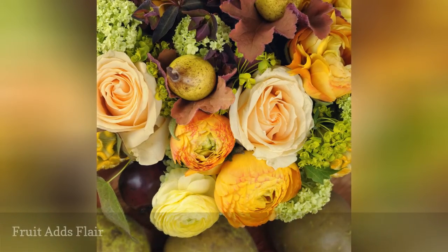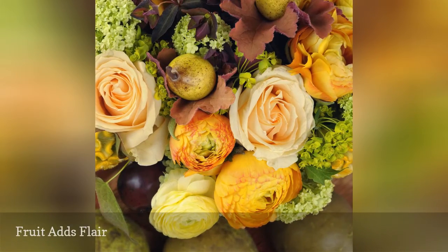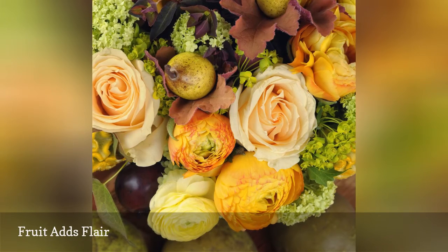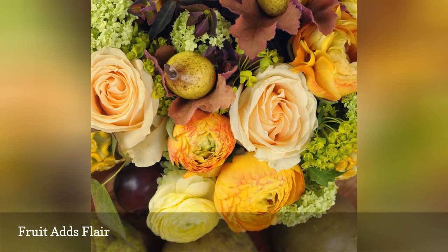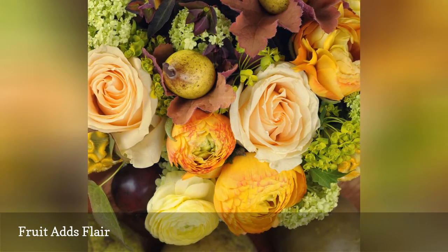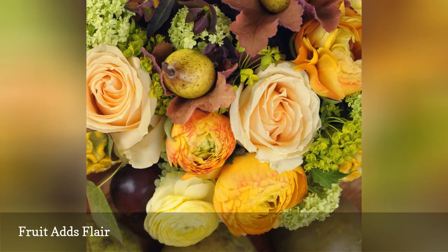Roses and ranunculus blossoms are lavishly used in this autumnal wedding reception arrangement, but the addition of pears is a distinctive fall accent. Florists can use picks to insert other ornamental fall fruits in your arrangements, including apples and bright orange persimmons.